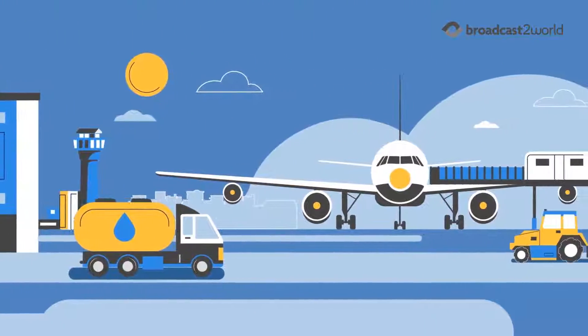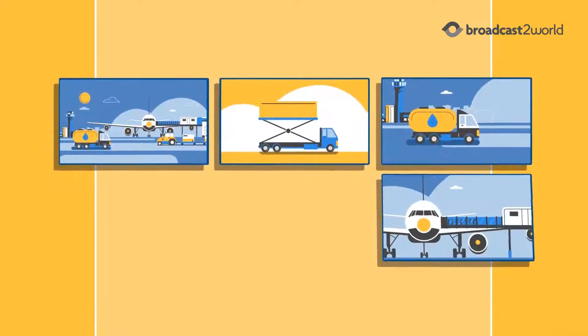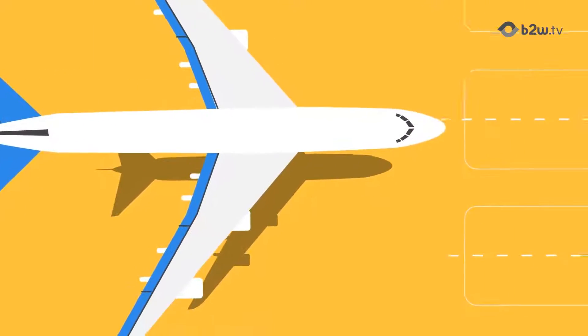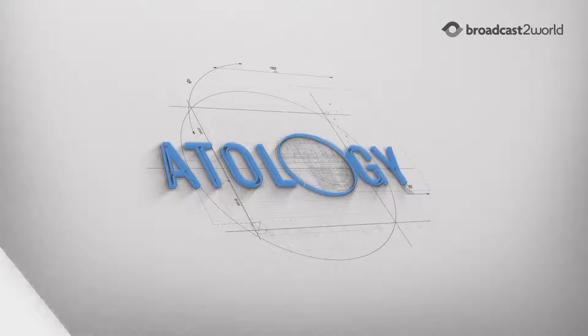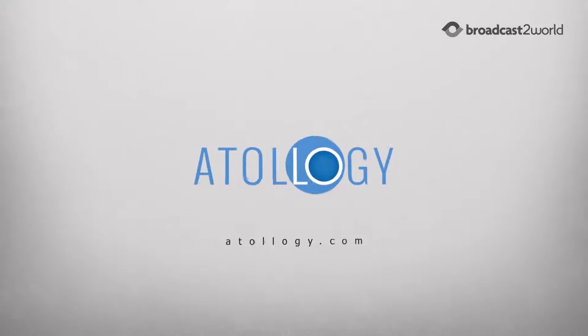Your ground operations include not only gate monitoring but also catering, refueling, passenger loading, off-gate parking, and maintenance. The Autology Ground Operations solution uses AI to capture data and provide you with actionable intelligence to improve your overall ground operations. Empower your team and join the world of smart operations for aviation with Autology.